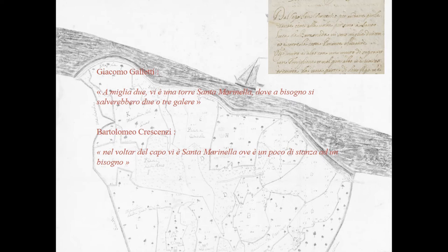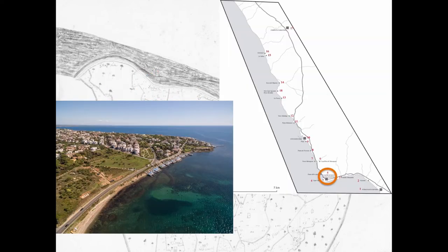And: 'After the Capo Linaro, you can find Santa Marinella, where there is a small place to land.' Coastal erosion due both to natural and human activities affected the shaping of the shoreline, and possibly the landings of this region.